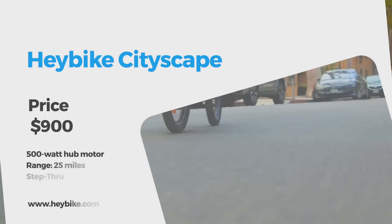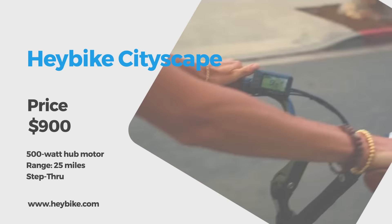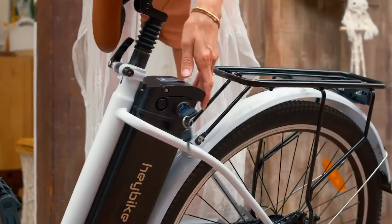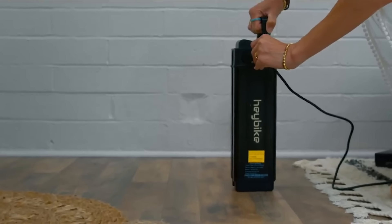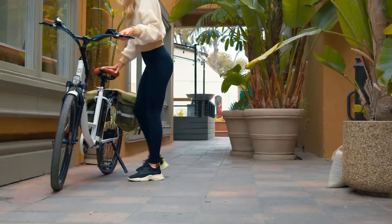This is the Haybike Cityscape, an entry-level cruiser ebike that's approachable, fun, and easy for anyone to set up and ride. It comes with a lockable 36-volt 10-amp-hour battery pack that you can easily remove and bring into your home or office for charging. The 360-watt-hour battery pack delivers 25 miles of range on pure electric.